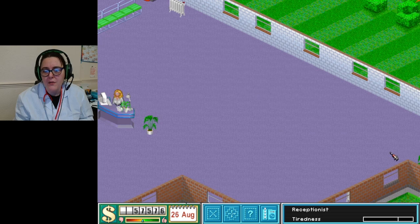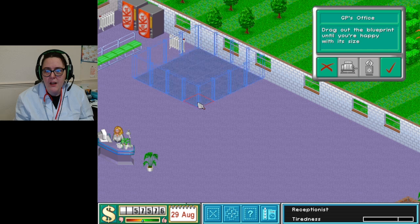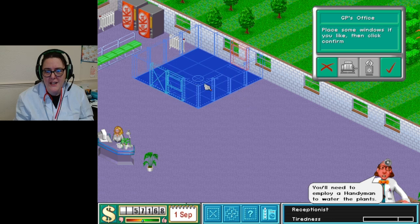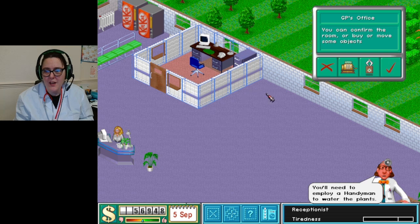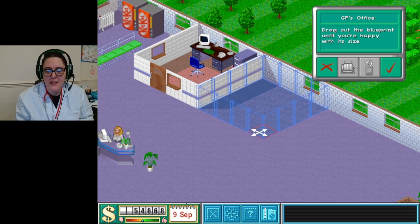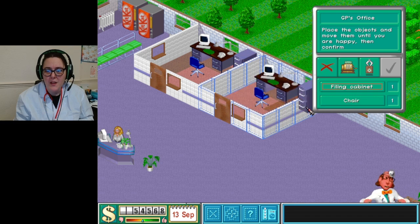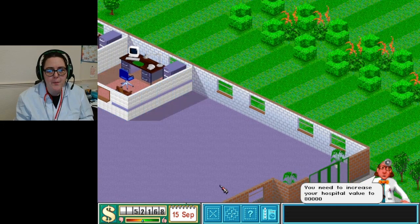I think I should have a wall of GP places, so let's build some GP offices. If we go like one here - I hear coughing already! Another one - we're going to do a whole wall of them today. I've learned a lot through the other episodes, so I'm trying to take what I've learned and build a hospital to the next level. I like how everything looks matching.